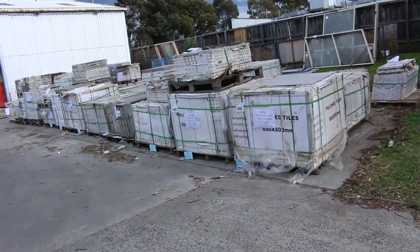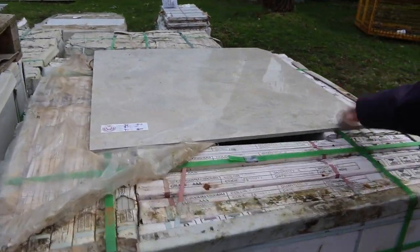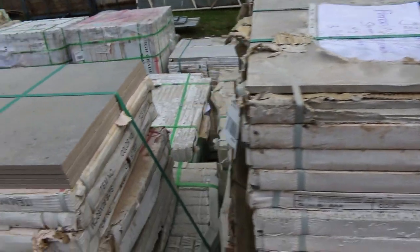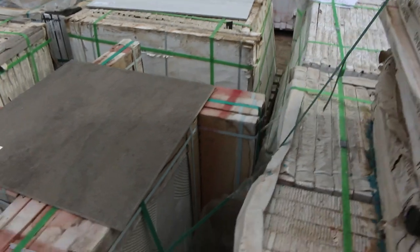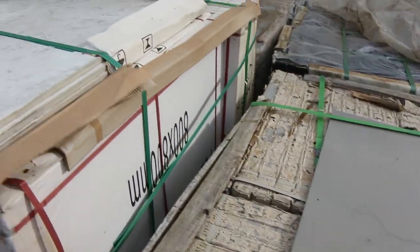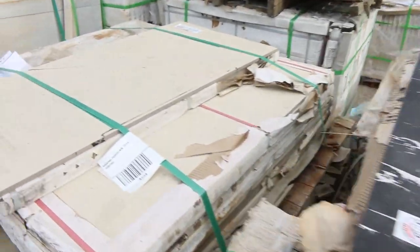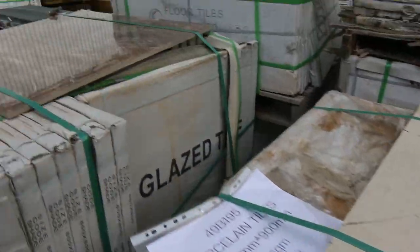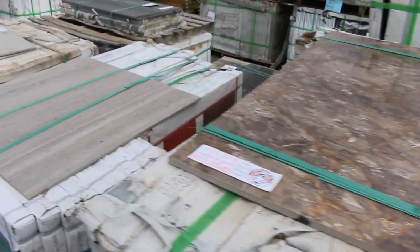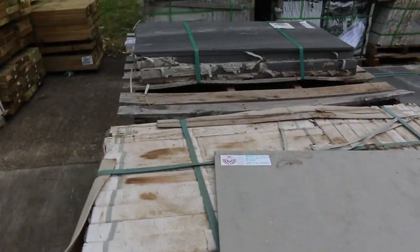Have a look over here at some of these quality tiles — we'll just do a bit of a walkthrough along the front. Look at that — 800 by 800 porcelain, just extraordinary. A whole range of different colors, a lot of modern stuff. Some of this really really high-end stock is absolutely magnificent. We'll just give you a quick sweep of the other two rows there as well.